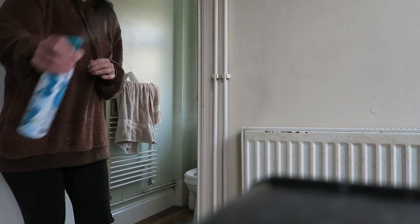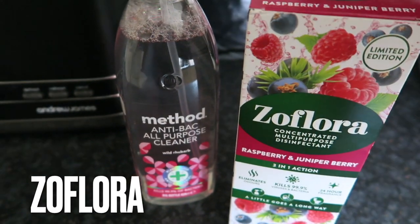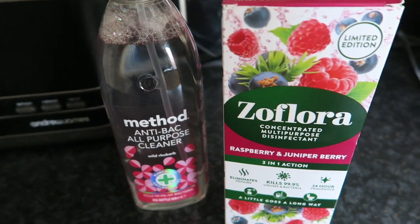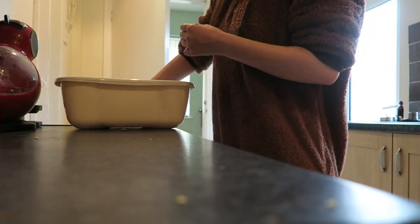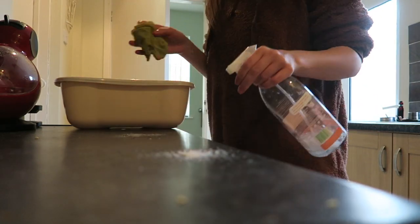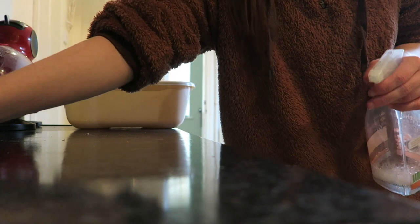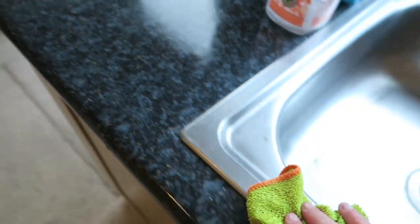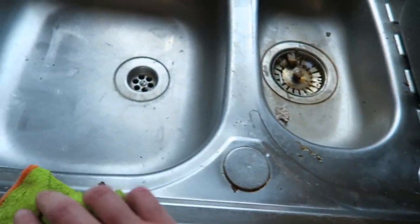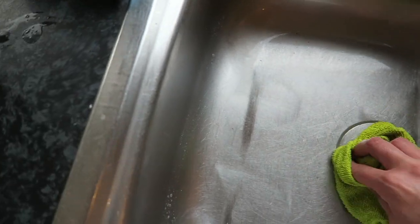I use Zoflora in raspberry and juniper berry — you pop a little into a bowl, add boiling water, and the steam carries the scent into the air. I put the bowl in every single room. Once cooled, I mix that Zoflora water with Method all-purpose spray and wipe down all surfaces in my flat, including bins and windowsills. I also clean the kitchen and bathroom sinks, which can get quite dirty and really needed doing.